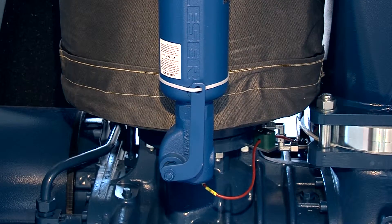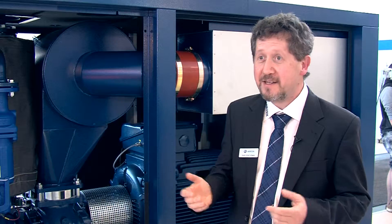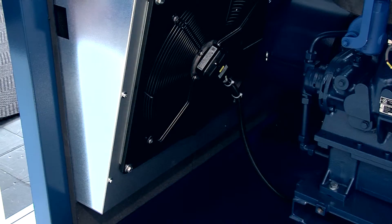Regarding a compressor of medium size, like the one installed here, you would have a saving of 6%, which corresponds to more or less 100,000 Euro in 10 years. Money that you should not give away. Numerous innovations have been considered in this E-Compressor.